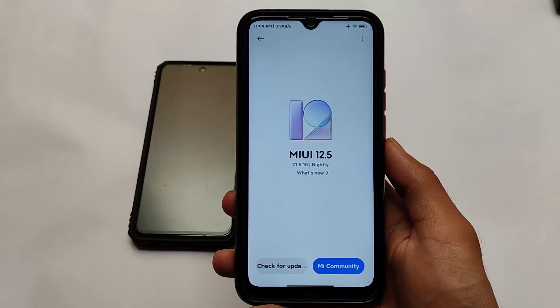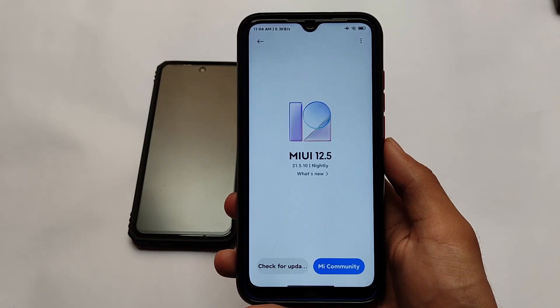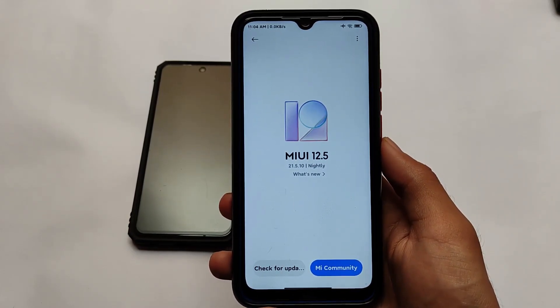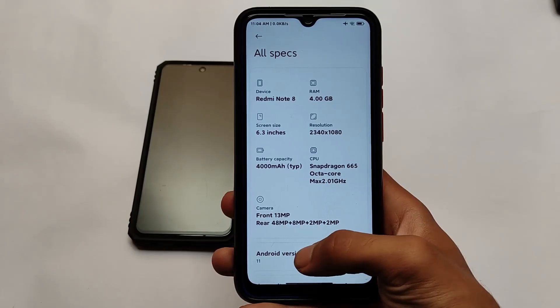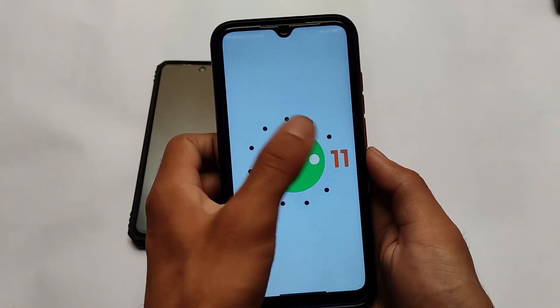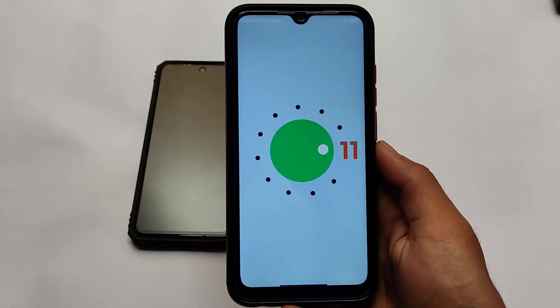Why this is better and why you should use this build on your device if you're using Redmi Note 8 — the first and main reason is the stability and performance. If you use MIUI 12.5 base builds you might get performance-based issues especially on Redmi Note 8. But if you use China Beta like what I'm using right now, this is official MIUI 12.5 China Beta which is based on Android version 11 nightly build.